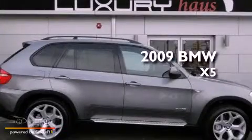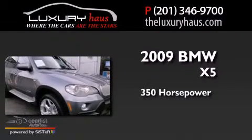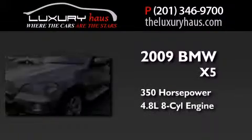This is a 2009 BMW X5. This crossover has an automatic transmission and a 4.8 liter V8.